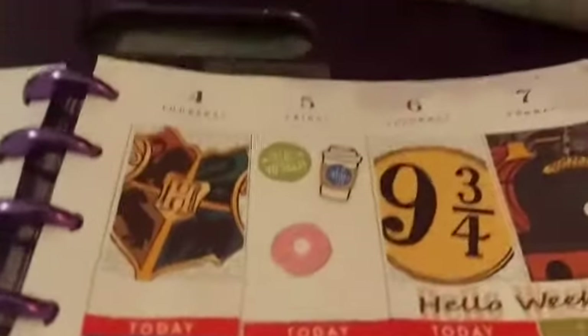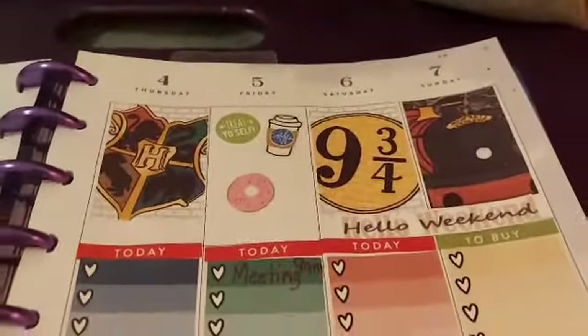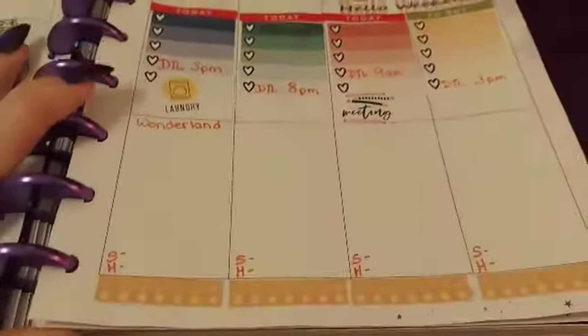So we'll go over to the second half — there's Thursday through Saturday. And obviously didn't have much on that week. So let's turn the page.